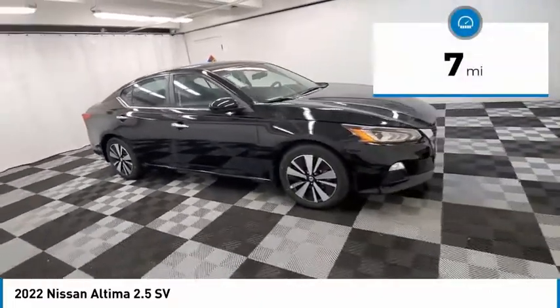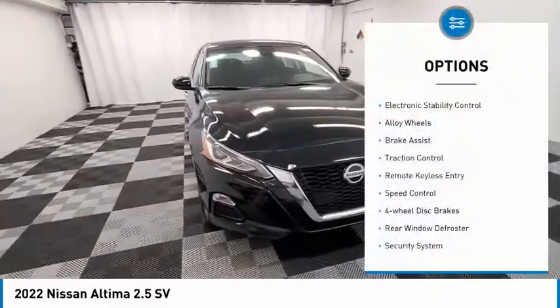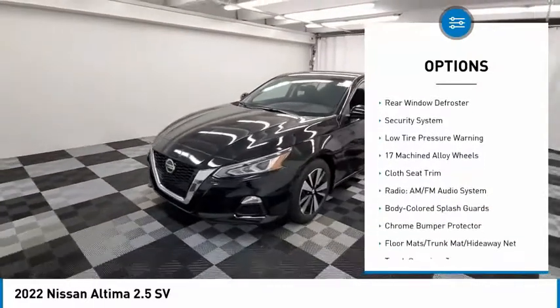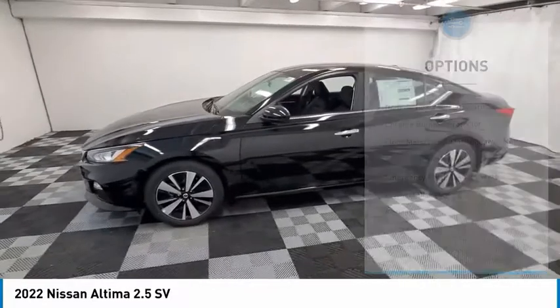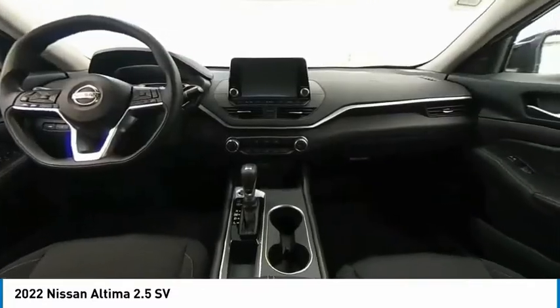This vehicle has less than 100 miles. Here are some of this vehicle's great options: electronic stability control, alloy wheels, brake assist, traction control, remote keyless entry, speed control, four-wheel disc brakes, rear window defroster, security system, and low tire pressure warning.